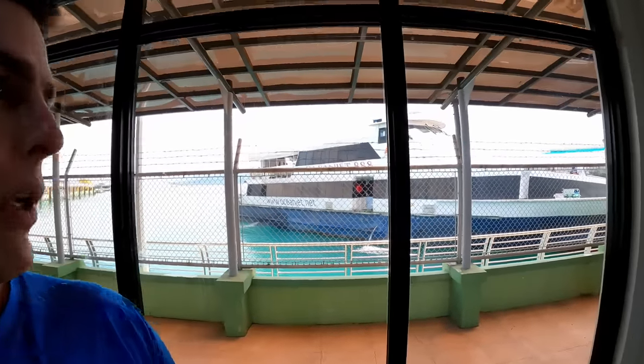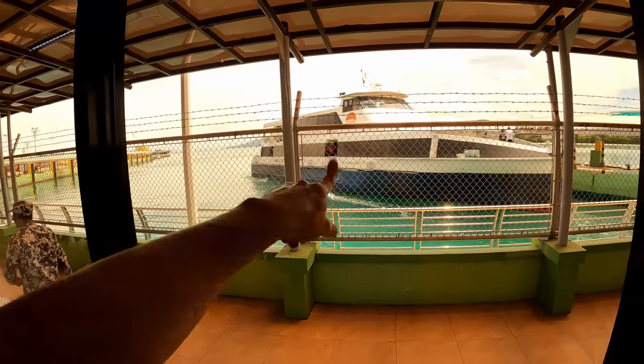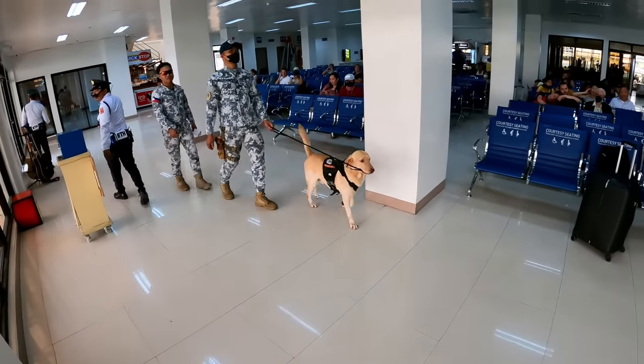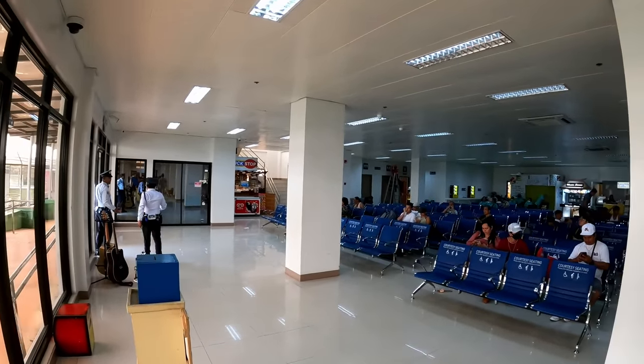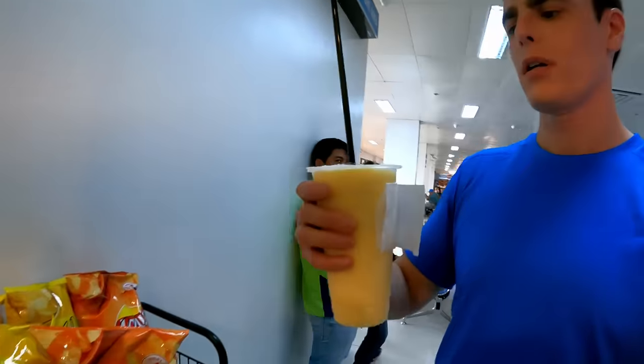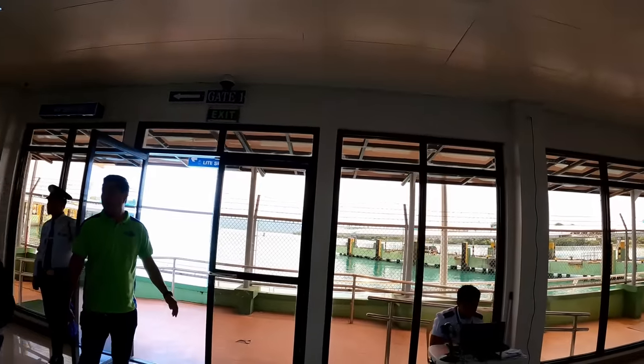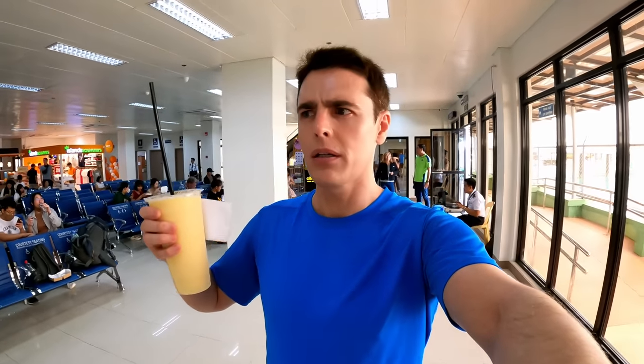Good morning from Bohol, where I'm at the Tag Balarin seaport. About to take one of these boats across the water to Cebu — about a two-hour journey. My one's coming in about 40 minutes, and I'm just waiting here in this departure lounge. It's pretty decent actually, fairly chill compared to an airport departure lounge. A little drink to pass the time — a mango coconut milkshake, 150 pesos.